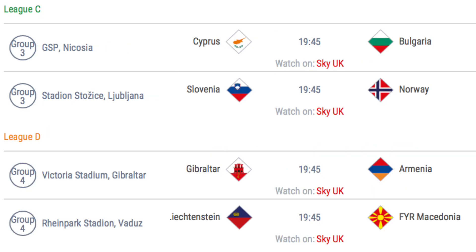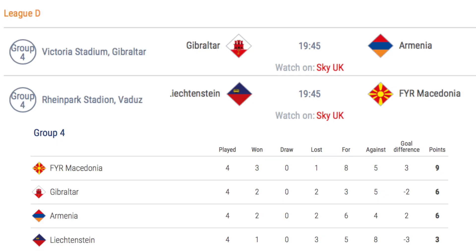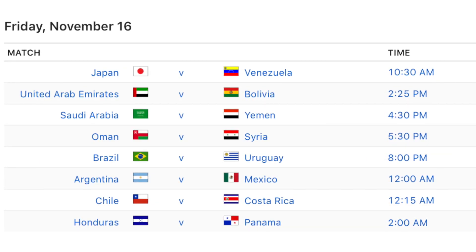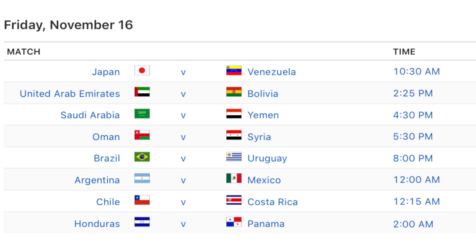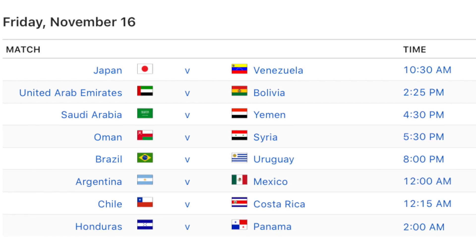Both League C and D see two matches taking place on Friday. In League C3, 3rd place Cyprus host 2nd place Bulgaria, and 4th place Slovenia host 1st place Norway. If Slovenia lose, they will be relegated. In League D4, 2nd place Gibraltar host Armenia, and 4th place Liechtenstein host Macedonia. If Gibraltar and Armenia draw, then Macedonia will be promoted to League C with a win, and 4 points over the next two games will also see Macedonia promoted. In terms of friendlies, 6 of the South American countries play, including Brazil v Uruguay at the Emirates Stadium, Argentina v Mexico, and Chile v Costa Rica.